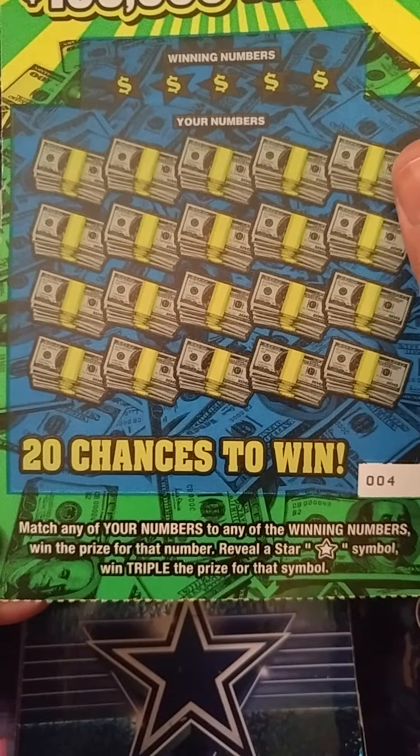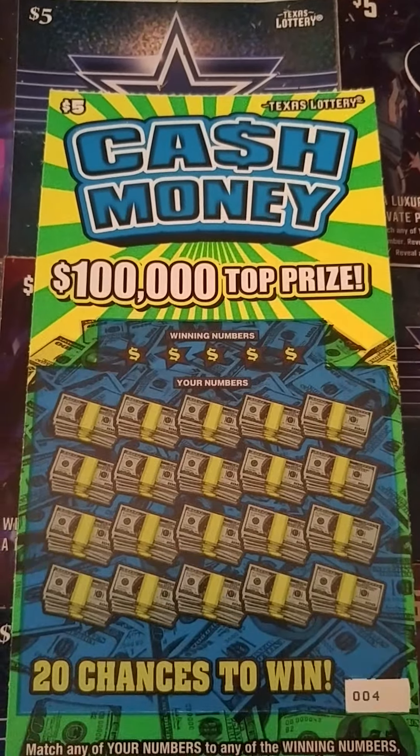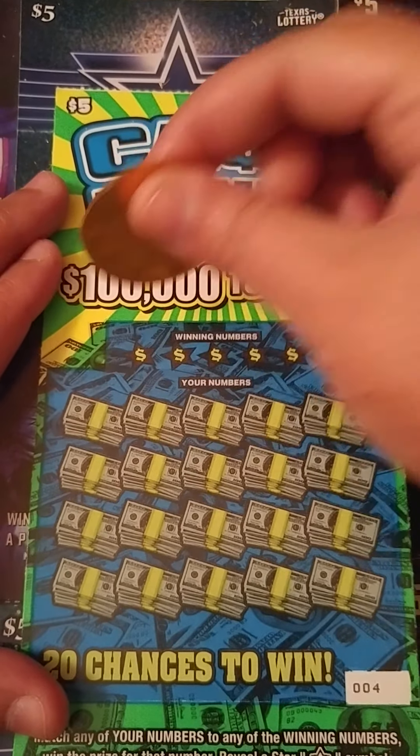All we want to do is match any of our numbers to the winning numbers. Get a star symbol to triple the prize. Wish me luck y'all — first time scratching these. Hopefully I have some beginner's luck. I'll use my lucky gambler coin.